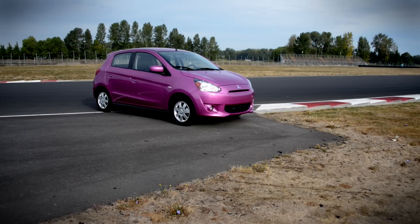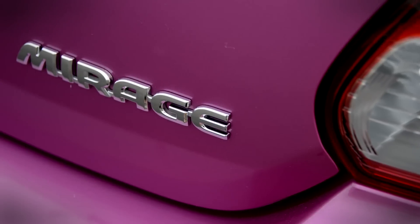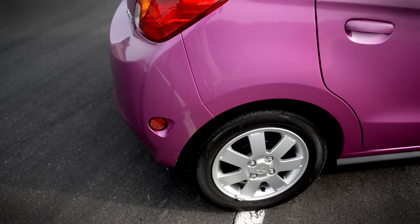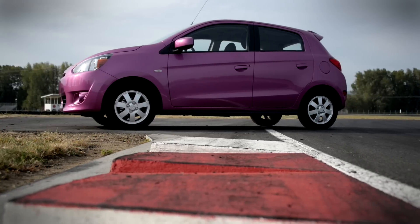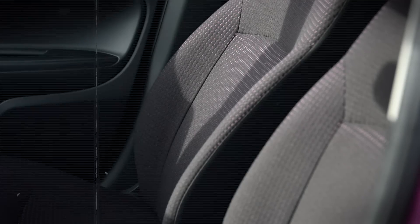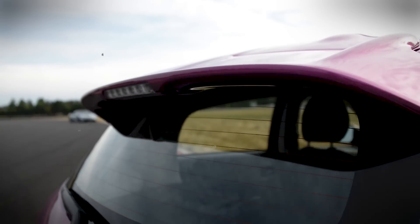Ladies and gentlemen, let me introduce you to the 2014 Mitsubishi Mirage, the cheapest and simplest car in America. For $12,995, buyers get four doors, a steering wheel, some seats, and a thin coat of pink paint.